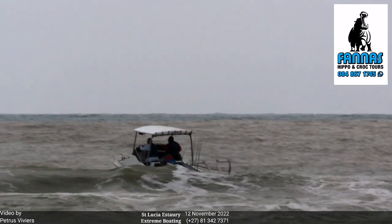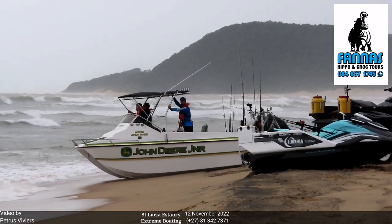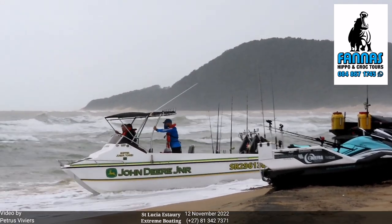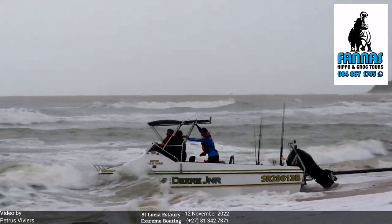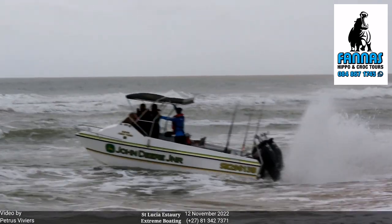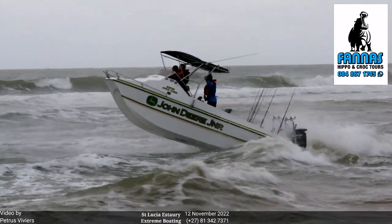Well done, Full Thrust! Happy hunting, enjoy the day. Next one on the launch pad, John Deere Jr. Being pushed by Wiseman sideways. There's a sidewash coming from the north. Started early, doing a rooster tail for us, pushing away from the side.